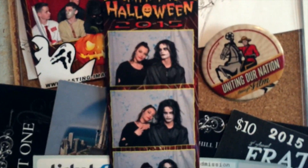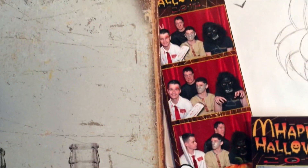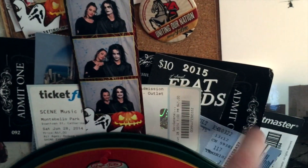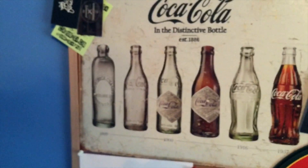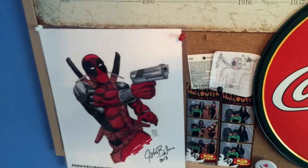At a McDonald's Halloween party I went as the Crow, and that year I went as Shaun from Shaun of the Dead. These are just tickets to random events, concerts, and things I've been to, a vintage Coca-Cola tin board thing, and more Deadpool.